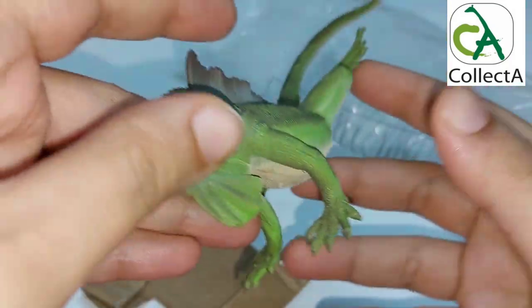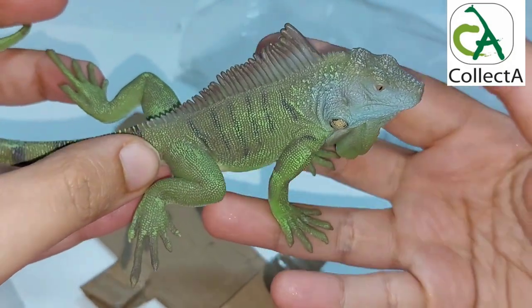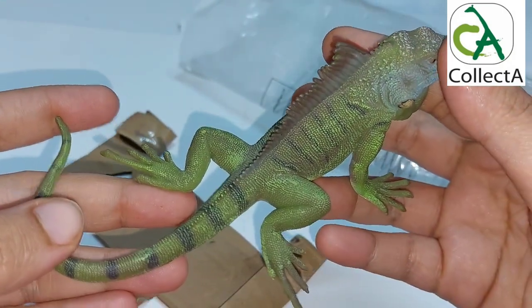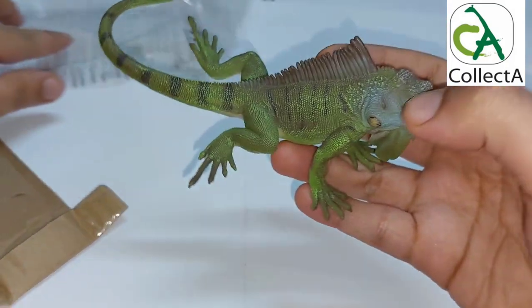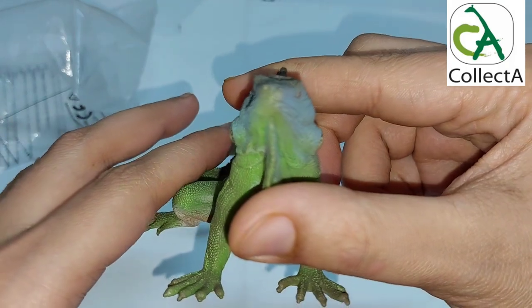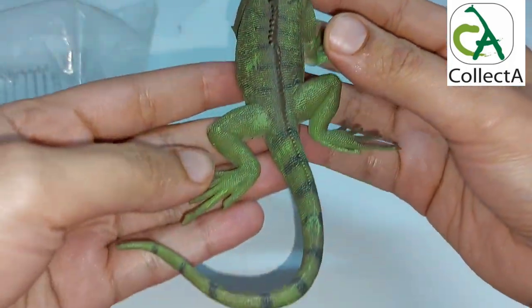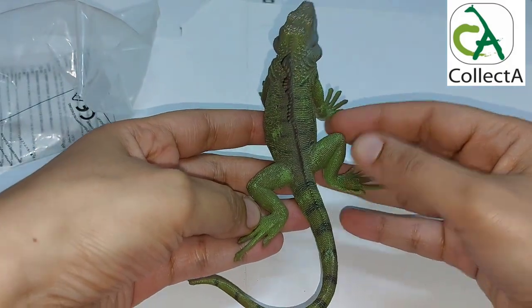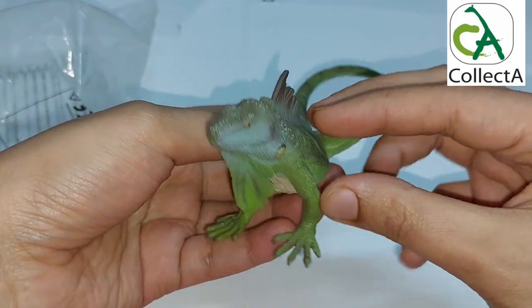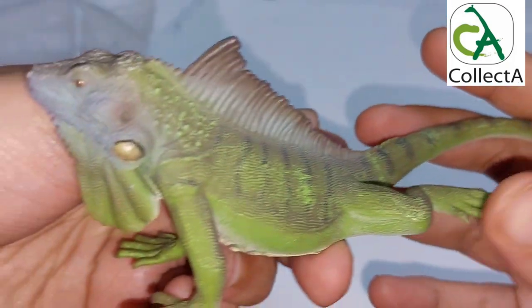The green iguana is a large lizard found in Central and Southern America, also known as the common iguana or American iguana. Its native habitats include Mexico, the Caribbean islands, and southern Brazil. With this, we have come to the end of today's episode. We will see you in the next episode with the first model of CollectA's reptiles and amphibians — see you soon!